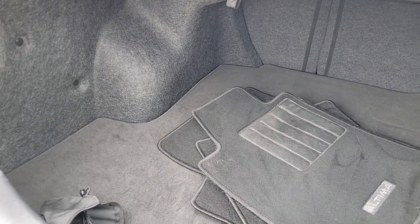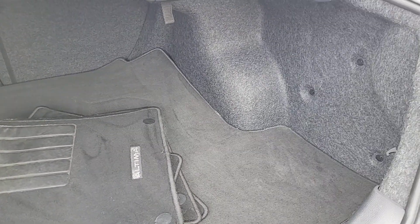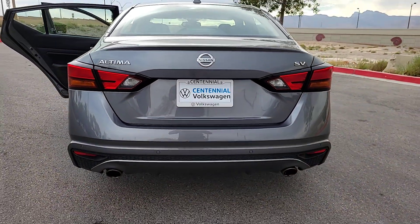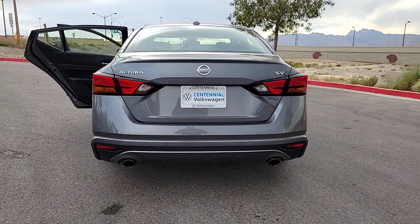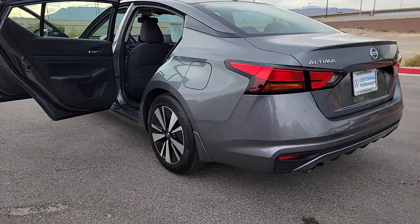These are just some of the great options this vehicle comes with: Apple CarPlay and/or Android Auto, Moonroof, Keyless Entry, Fog Lamps, Satellite Radio, Steering Wheel Audio Controls, Aluminum Wheels, Heated Front Seat, Alarm, and Blind Spot Monitor.